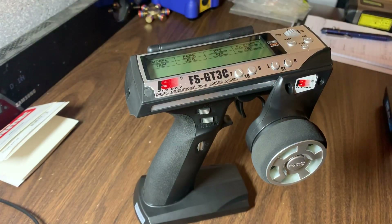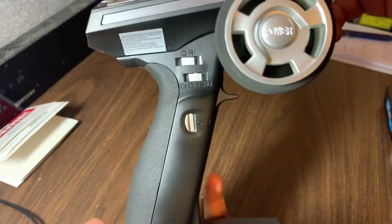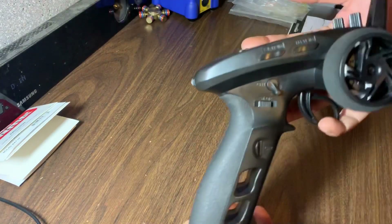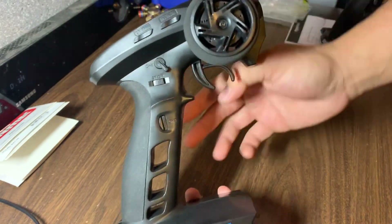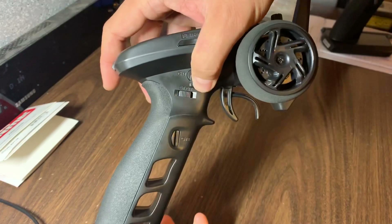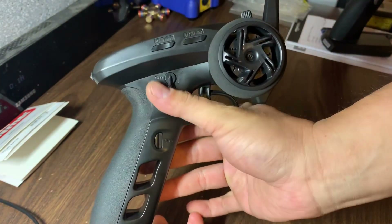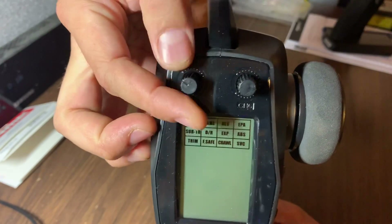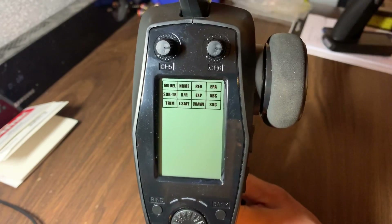One of the obvious advantages of the GT5 over the GT3C is the number of channels. Obviously channel one and two are steering and throttle on both. Channel three on the GT3C is just a single press button. On the GT5, channel three is again a press button, channel four is a three-position switch, and channels five and six are knobs which you can go full positive, full negative, or back to neutral.